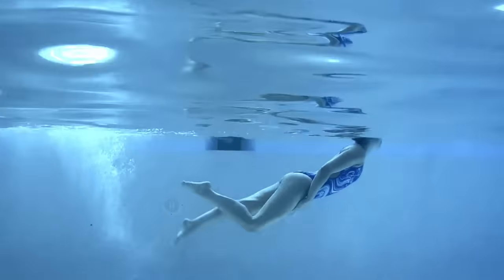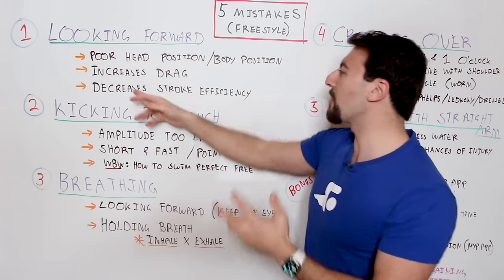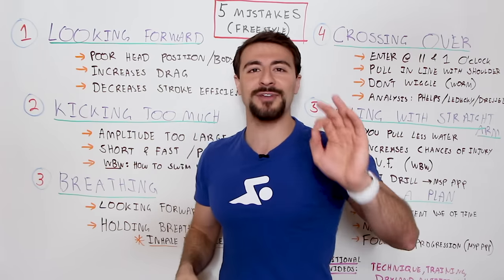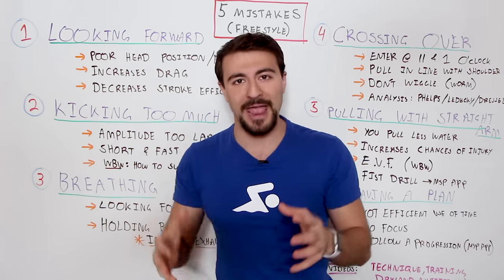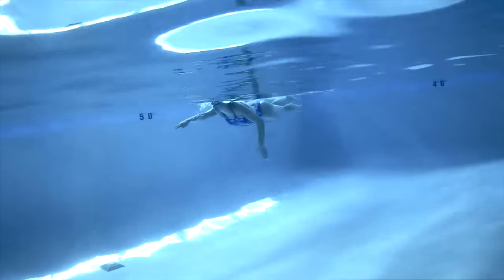Because if one thing goes up — your head — then your legs are going to go down. You're going to create all of this drag, all this resistance and increased drag. Remember, water is 800 times more dense than air. It's a really thick medium, so you want to minimize your drag as much as possible.